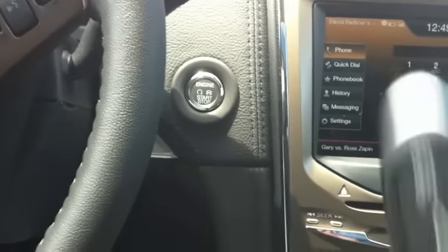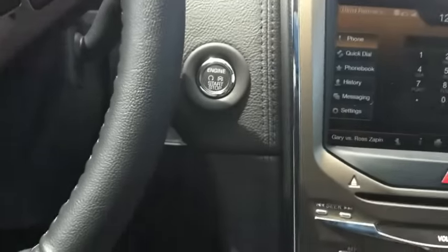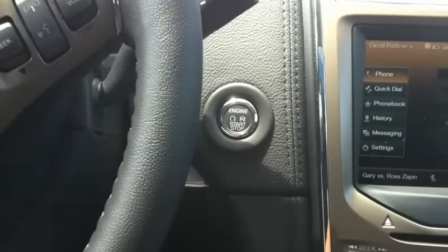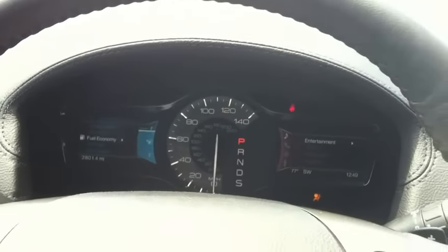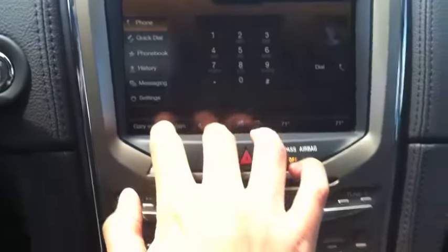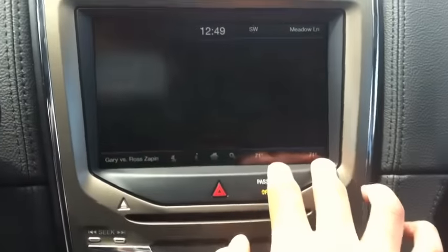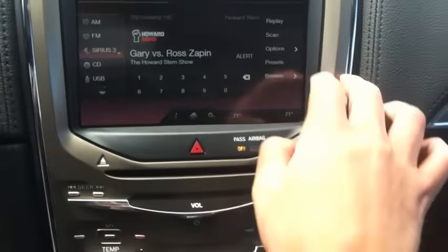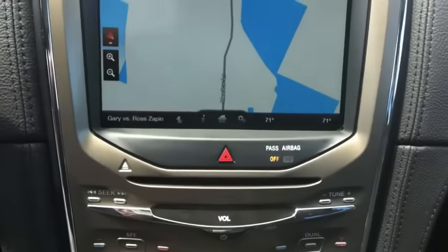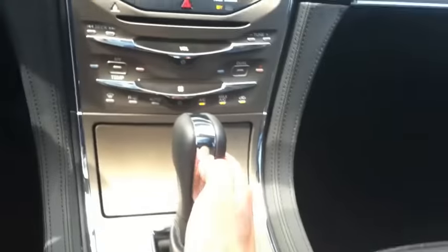This car has the wireless key — you just carry it with you — and a great push button start. Very quiet. Very sleek looking display. You have your navigation over here; I've got it set up to my phone. You can do Sirius satellite radio. It's got GPS, very easy to use, great little chrome detailing. Cruising along Meadow Lane now in Southampton.